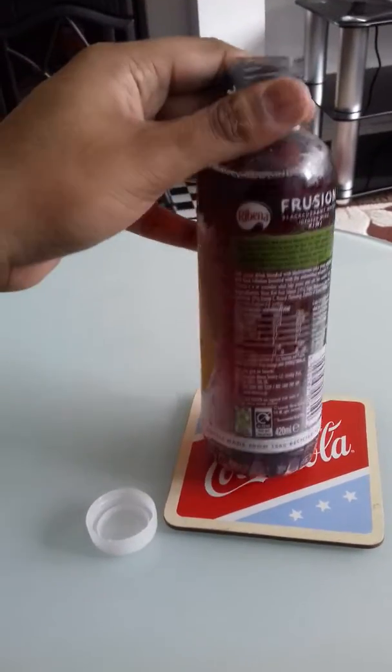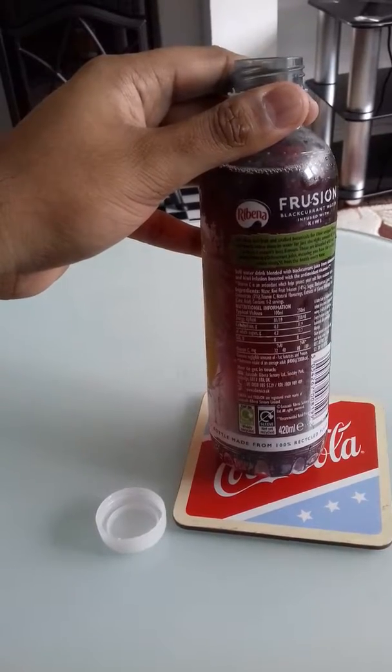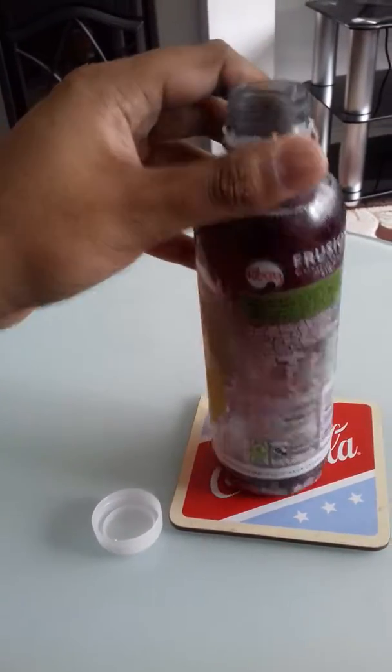Nutrition information: per 250ml — 48 calories, carbohydrates 11.9g, of which sugars 11.7g, and salt 0.